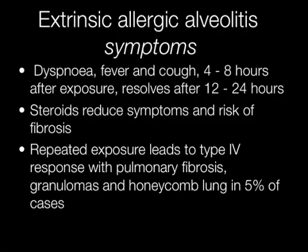Symptoms of extrinsic allergic alveolitis include dyspnea, fever, and cough, occurring 4–8 hours after exposure. This normally resolves approximately 12–24 hours later. Steroids reduce symptoms and the risk of fibrosis developing.